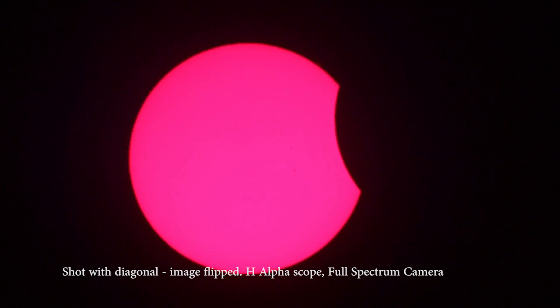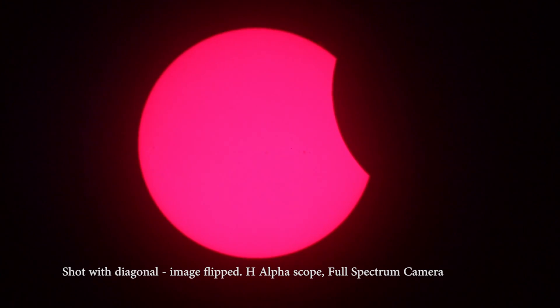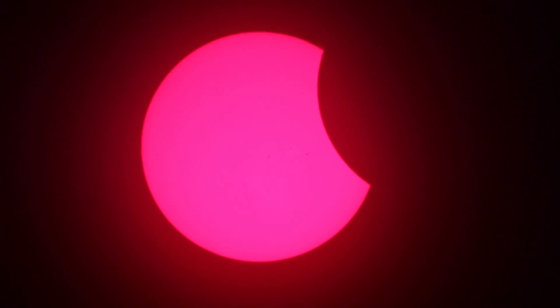I'm still taking stills out of the video to see if I can detect any transparency to the object. The problem is there was so much debris in the air that ISO settings were jacked up so far that the imagery is not nearly the quality it could have been.